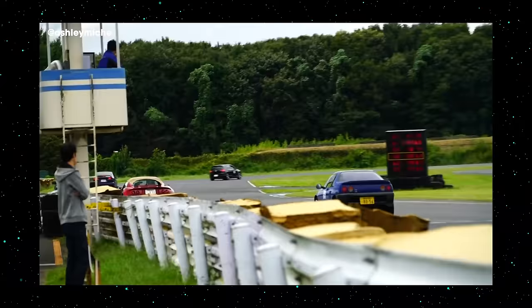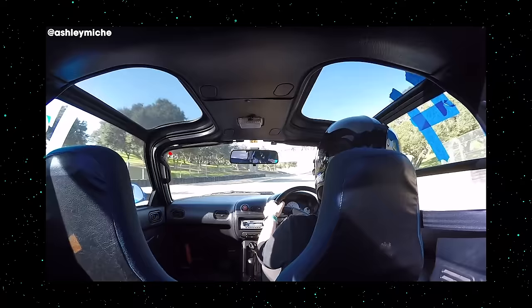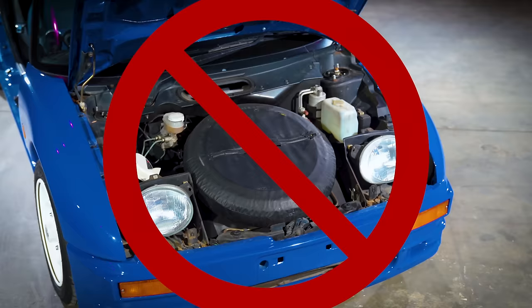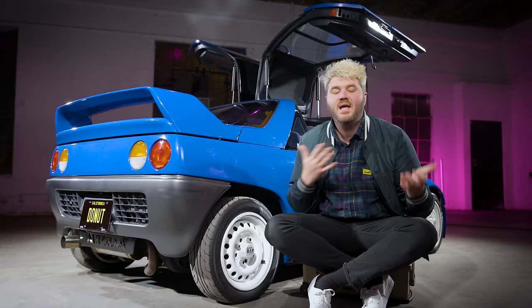Ashley actually drove it on several tracks in Japan and at Laguna Seca. So there is a downside to having a car this small — it doesn't have a trunk. And it must have a frunk, right? No! It's full of horns and a spare tire. So if you want to bring literally anything with you, you can't have a passenger in the car. You want to go on a weekend road trip with your boo? Forget about it.